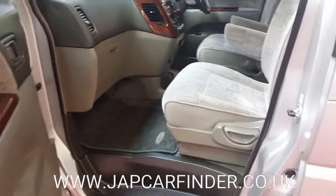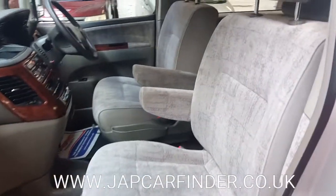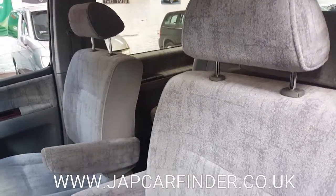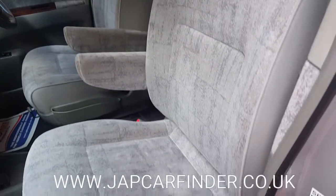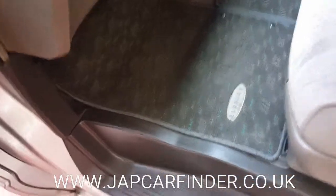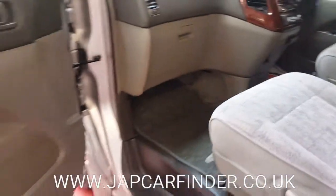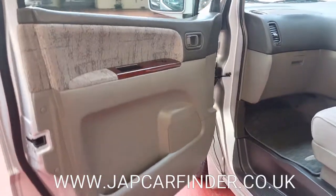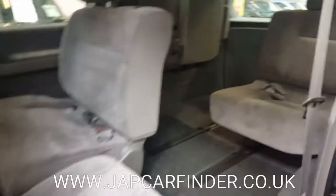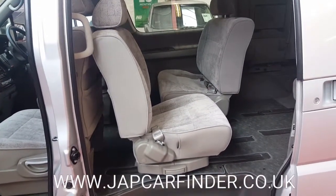Let's quickly have a look inside. Beautifully kept by the previous owner — it's non-smoker and pet free, all original mats in there. This one is quite versatile: like the real Elgrand, all these seats — the middle three-row seats — you can turn them facing each other.